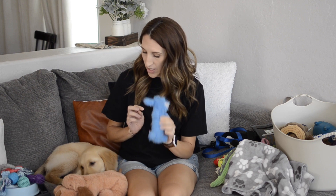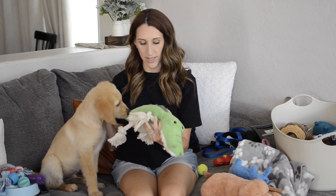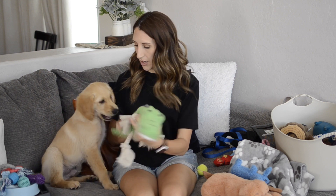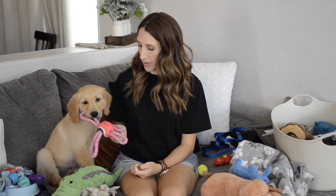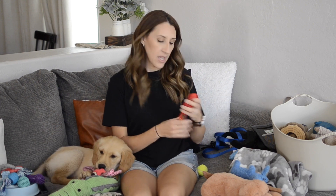One of the first things he likes to do is kill the squeaker inside, so the fact it's still intact is impressive. He loved most of the toys. He still loves his alligator — I've already had to sew it back together because he's kind of torn it apart. He loved playing tug of war with it. It did take a while for him to warm up to it, but he loved it.